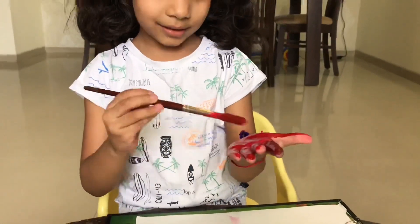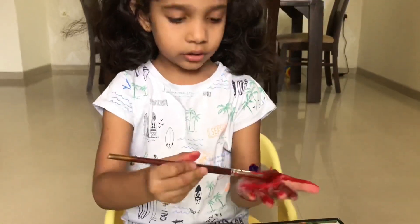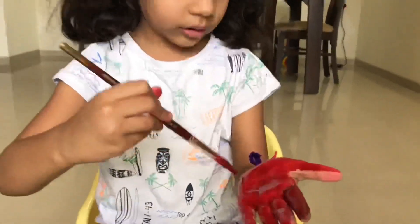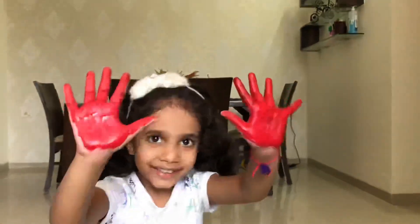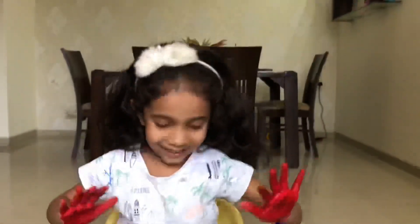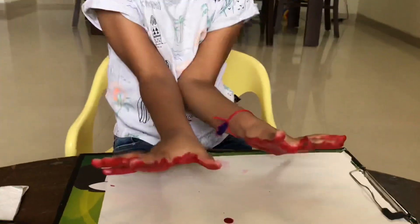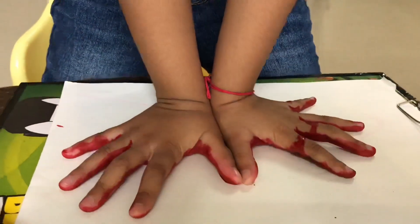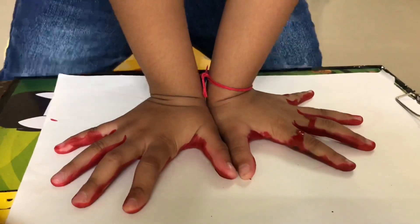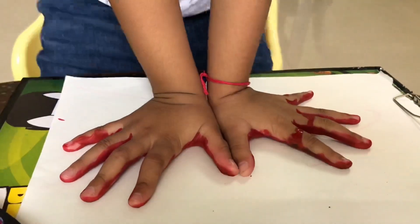It's alright. Show me your hands, Veda. I'm going to do it. How are you doing? Now. Close your fingers.